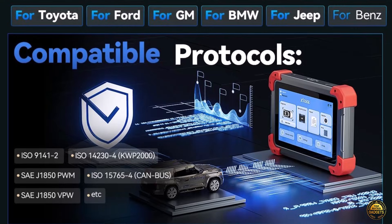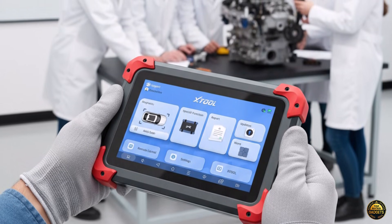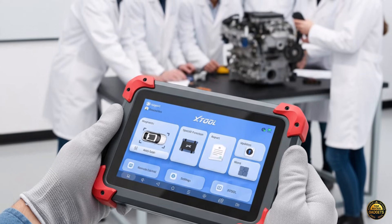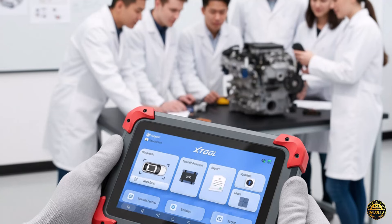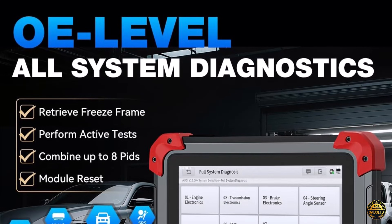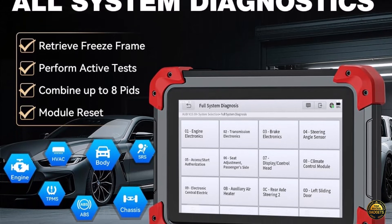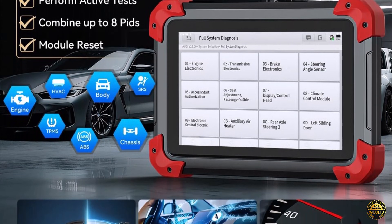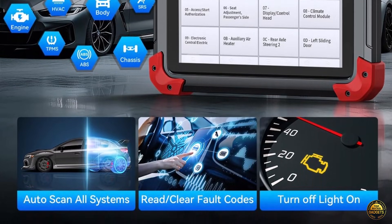Its enhanced V2.0 diagnostic report lets auto shops personalize reports with logos, customer info, and attachments, adding trust and professionalism to every repair. Save hundreds every year with pro-level features like 4,000-plus active tests, full bidirectional control, ECU coding, and 36-plus special functions.